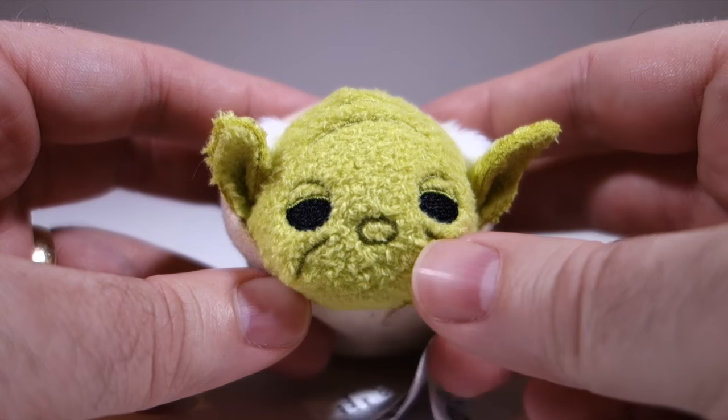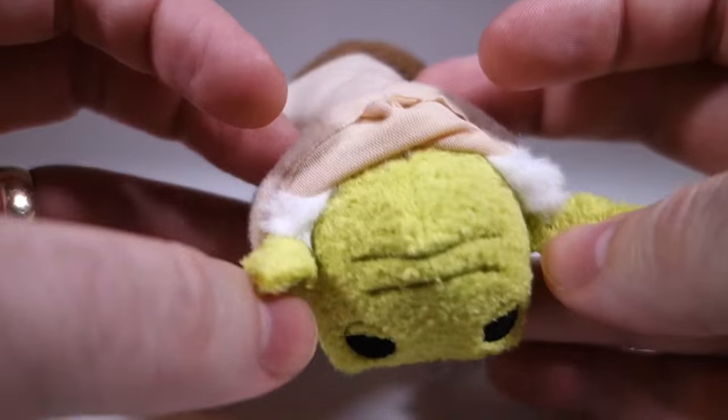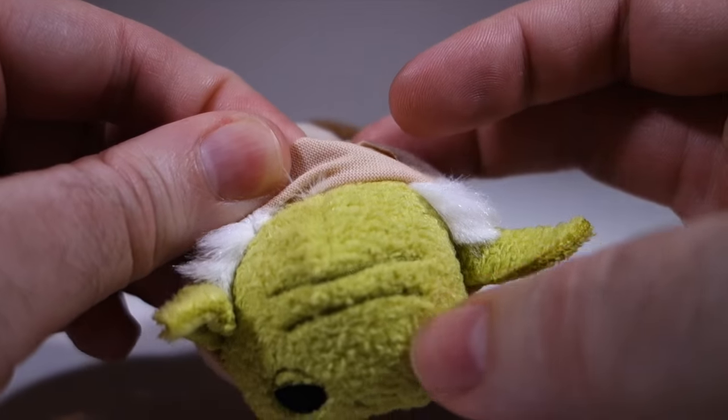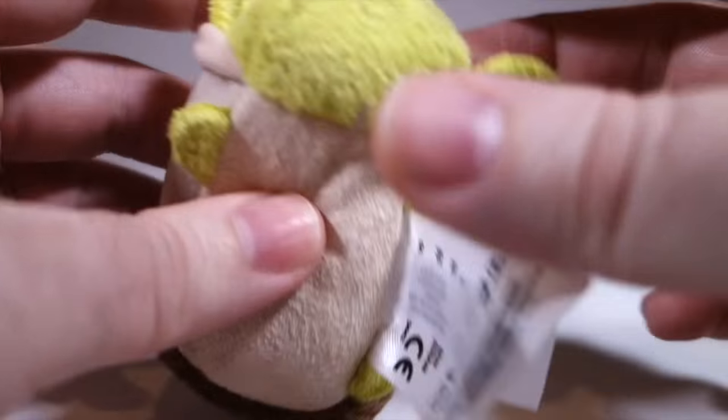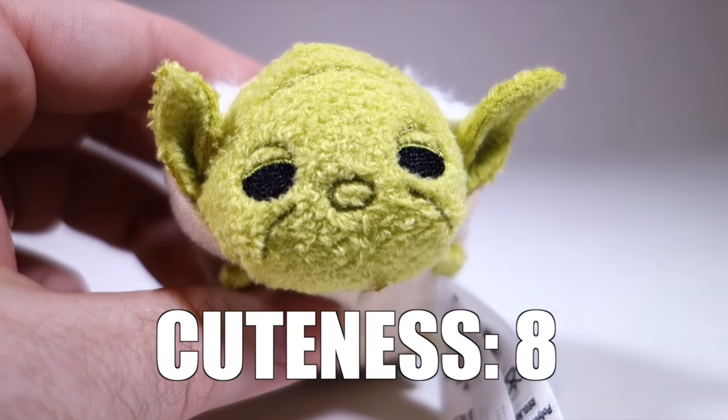I'm not sure if Yoda actually wore a hooded cloak like this in the original trilogy, but his ears and receding hairline are definitely cute. I do kind of wish he had more detail on his body, like a cane or something, but still. Cuteness: eight.